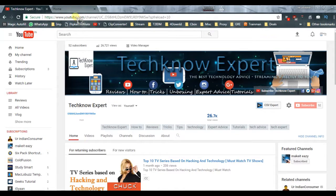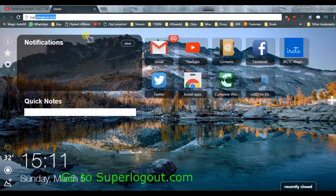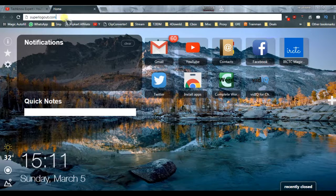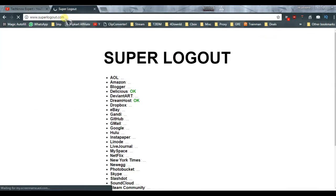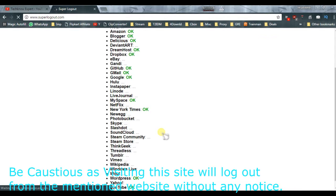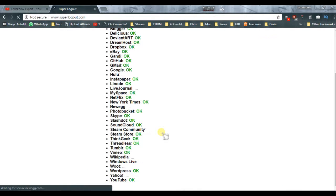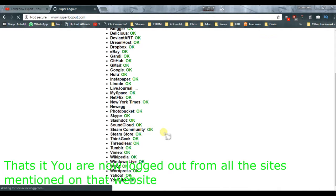By this simple trick you can just log out from those accounts and you don't have to worry about it. Super Logout is the website which will help you log out from over 30 services at once. Before you visit Super Logout, let me warn you that once you visit this website it will instantly log you out from almost all your online accounts. It doesn't need any click — only visiting the site will make you log out of almost all the major online services.